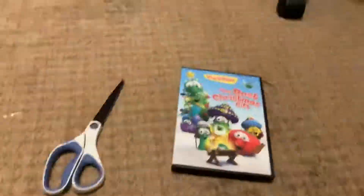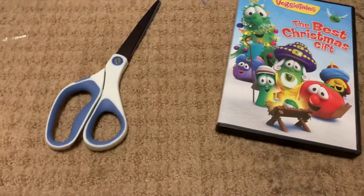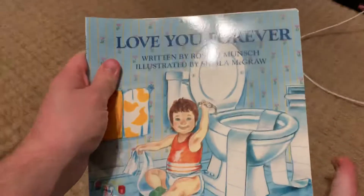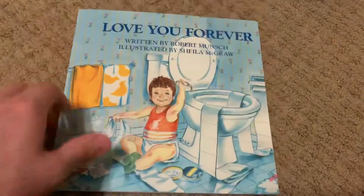Now I do want to show you something really awesome. I also got a book in the mail — 'Love You Forever.' I got it because it reminded me of that Friends episode that Joey was reading. Let me flip through it real quick.